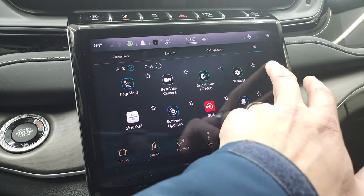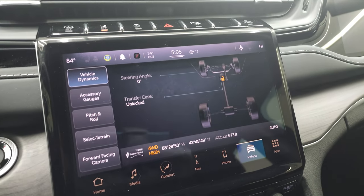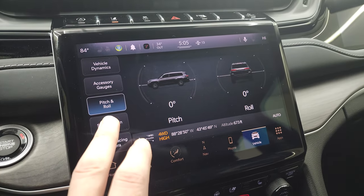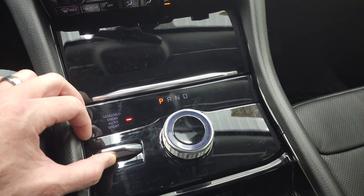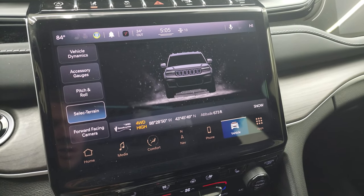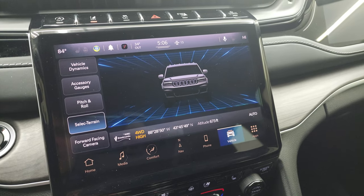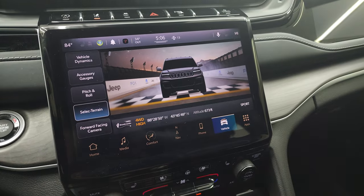It has the off-road pages, which are pretty cool — steering angle, transfer case locked or unlocked, accessory gauges, pitch and roll. With the Quadra-Trac II system you can select your terrain: if I go to snow, sand, mud — you can see how that changes. Go back to auto. And if you go to Sport it gives you the little Jeep racetrack graphic. Latitude, longitude, and altitude are all displayed there as well.